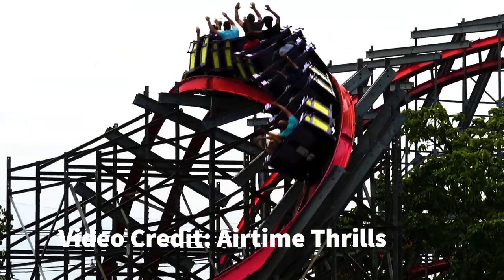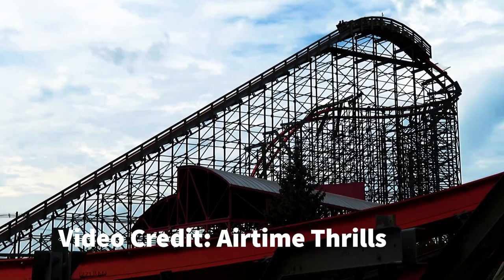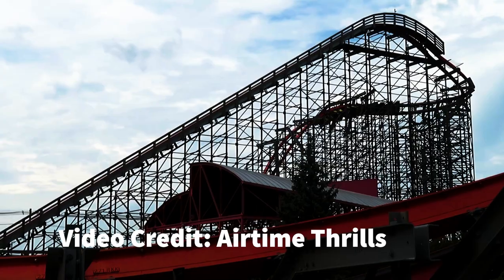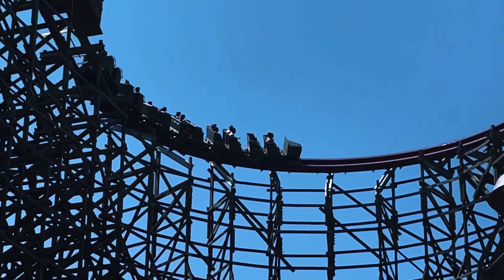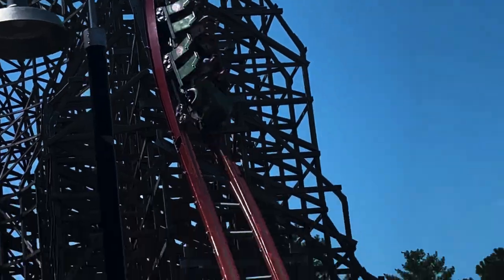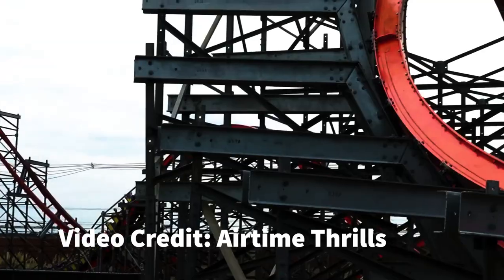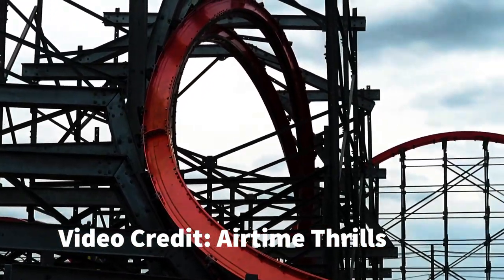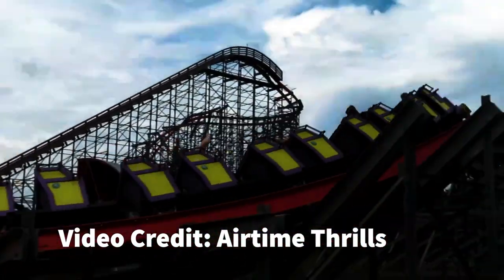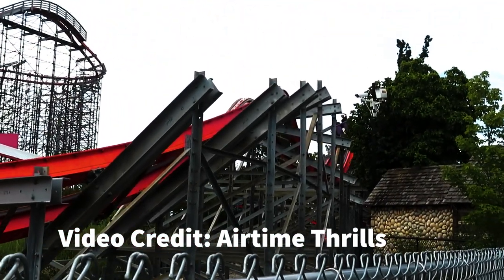The same thing can be said about Storm Chaser at Kentucky Kingdom. This is currently my lowest-ranked RMC based on my one 2017 ride — I got stapled, so the experience was about as bad as it could get. This coaster is often compared to Twisted Timbers, which is currently the last coaster in my top 25. I only got two rides on Twisted Timbers, and the more I ride a coaster the more I like it. I'll be going at the end of July, and assuming I can avoid getting stapled, I'm expecting Storm Chaser to enter my top 25.